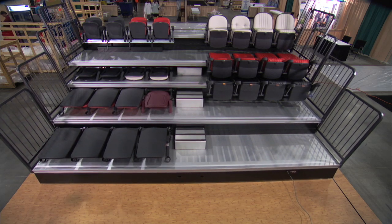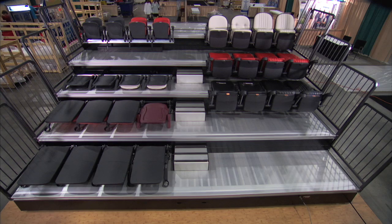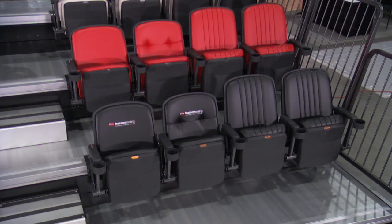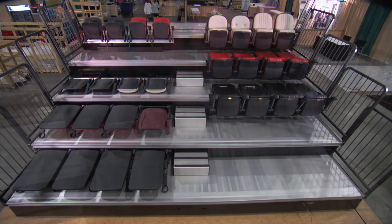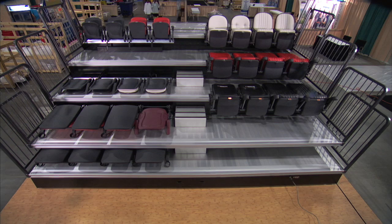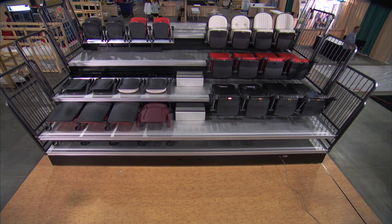Utilizing Hussey's proven vertical frame design, MXP accommodates up to 36 inches of row spacing, rises from 4 inches to 24 inches, and tapered sections up to 22 and a half degrees, providing maximum seating configuration flexibility. Whatever configuration you choose, MXP's design and Hussey's commitment to quality deliver the safest telescopic platform in the industry.